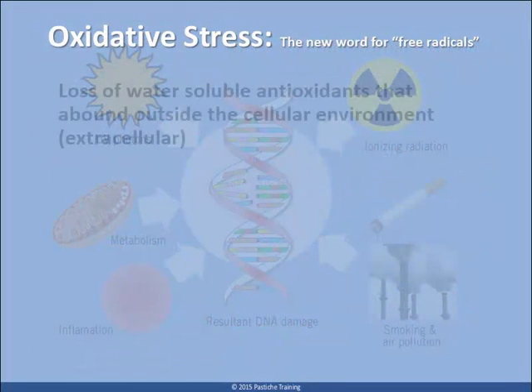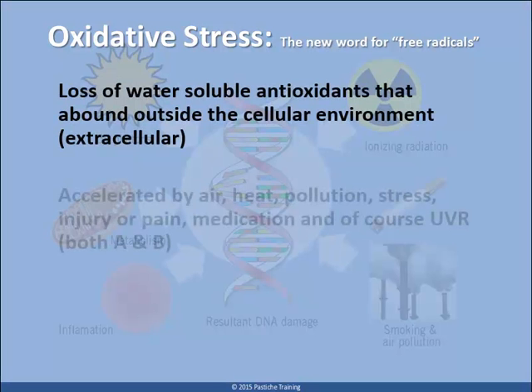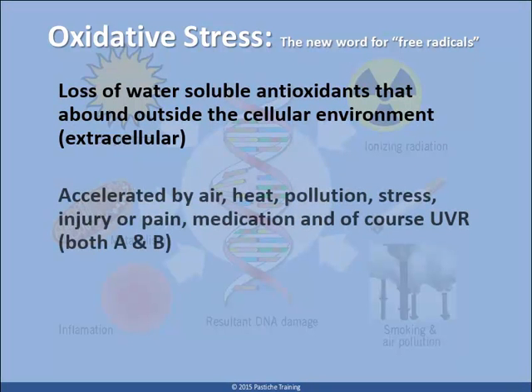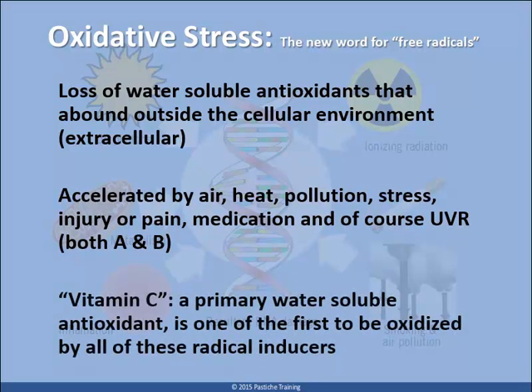Compounded oxidative stress ultimately leads to lipid peroxidation, and the resulting mitochondria damage will mean that conditions like pigmentation and skin cancer become more common and difficult to treat. The different types of radicals caused by heat, light waves, pain, medications, pollution and air all have varying effects on skin cells, but a common result of exposure irrespective of the type of radical is the oxidization of vitamin C.